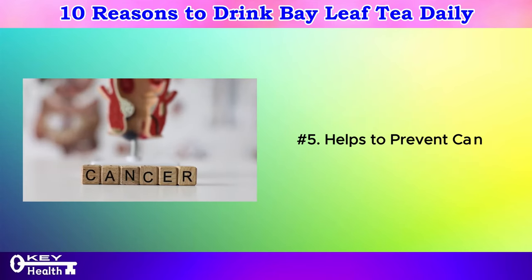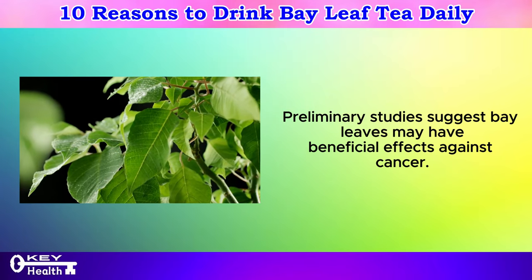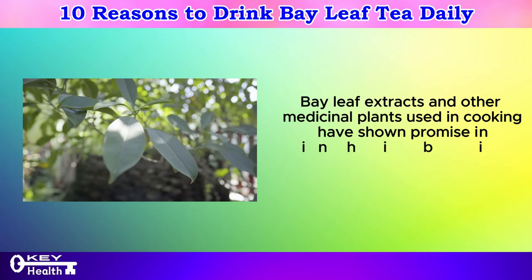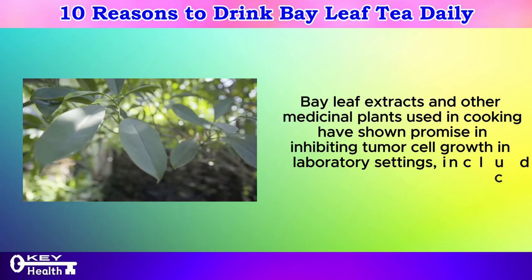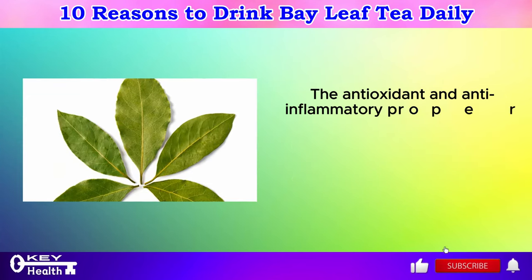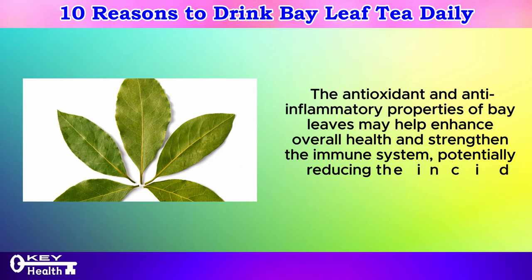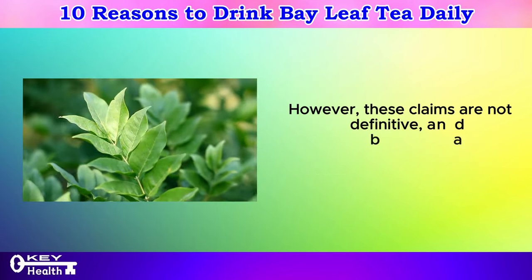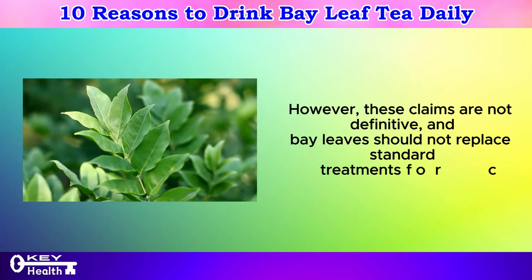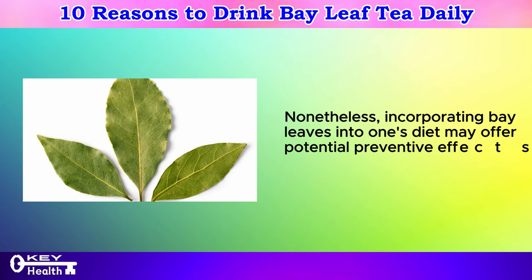Number 5: Helps to prevent cancer. Preliminary studies suggest bay leaves may have beneficial effects against cancer. Bay leaf extracts and other medicinal plants used in cooking have shown promise in inhibiting tumor cell growth in laboratory settings, including colon and breast cancer cells. The antioxidant and anti-inflammatory properties of bay leaves may help enhance overall health and strengthen the immune system, potentially reducing the incidence of certain cancers. However, these claims are not definitive, and bay leaves should not replace standard treatments for cancer.